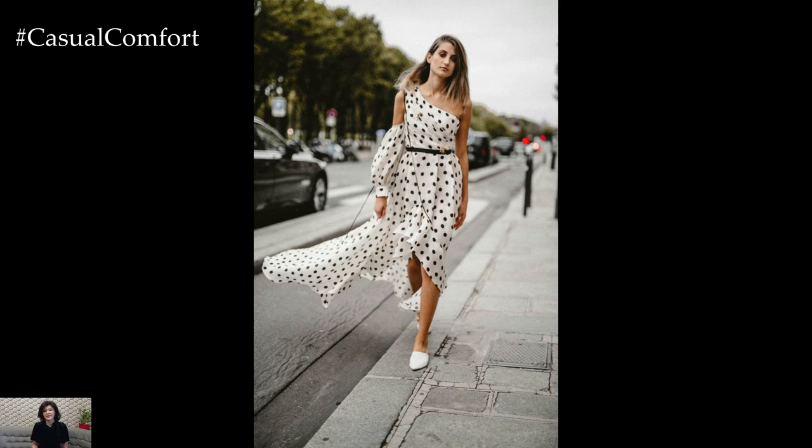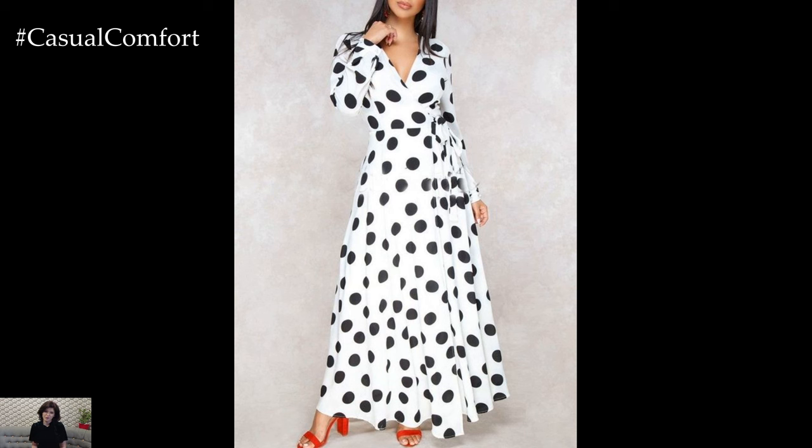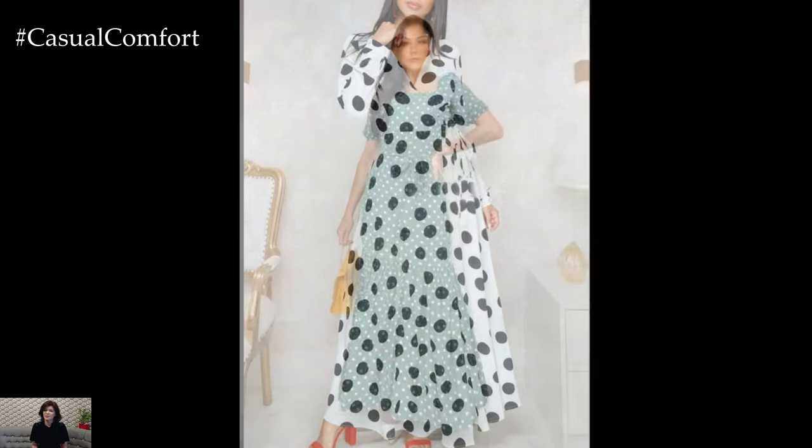Pair your dress with flat sandals or white sneakers for a comfortable yet chic look. Accessorize with a straw hat and a simple cross-body bag to complete your outfit.